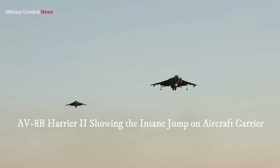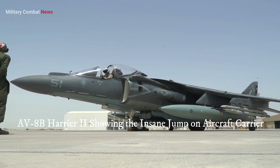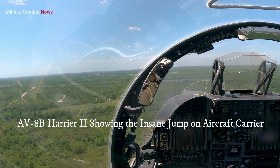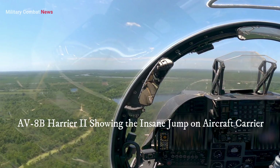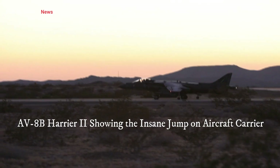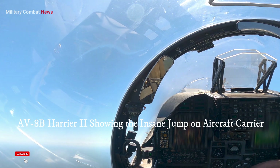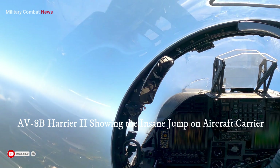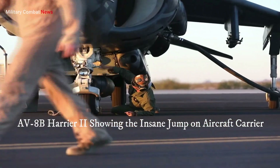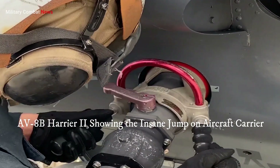The AV-8B Harrier II's operational flexibility makes it attractive for nations with limited resources or operating in austere environments. Its STOVL capability eliminates the need for long, costly runway infrastructure, making it valuable for expeditionary operations and smaller naval vessels. Countries such as the United States, Italy, Spain, and Thailand have continued to operate and invest in the aircraft for maritime patrol, counterinsurgency, and ground support missions.